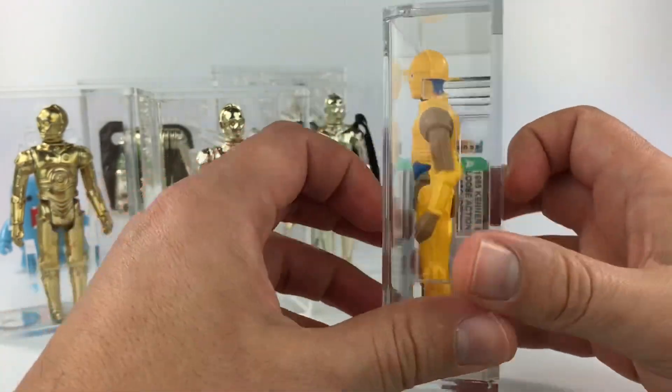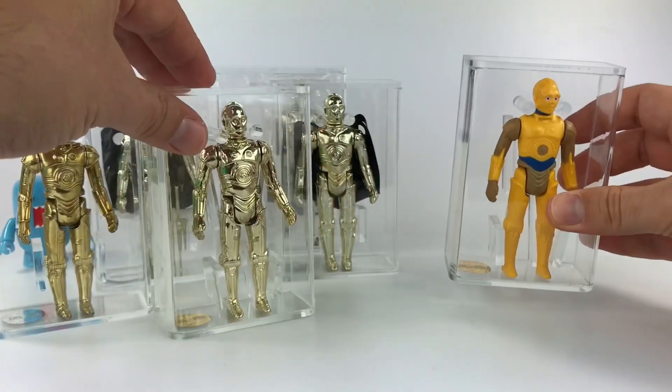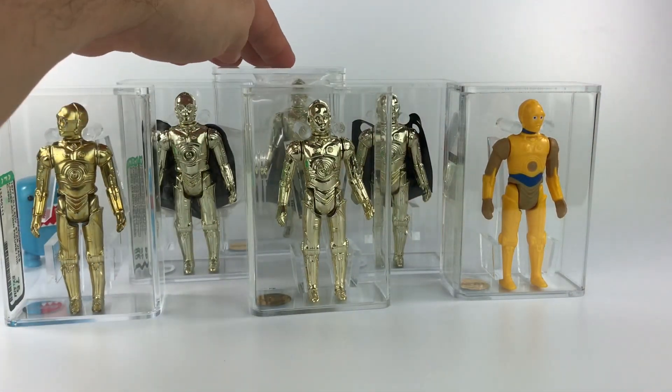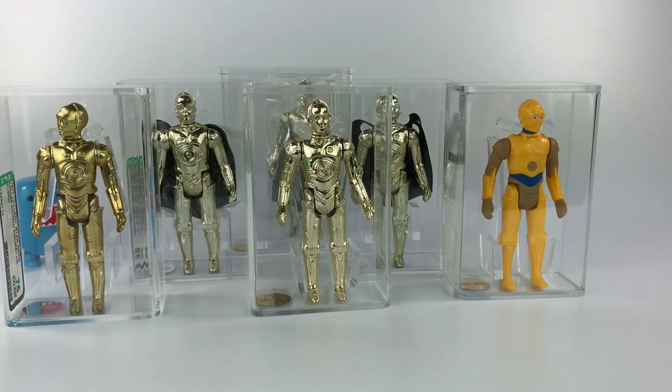That's pretty much it — those are my six C-3PO action figures so far in my collection. I'm still missing some unique variants out there, and of course I will keep you guys updated every time I get a new figure. Thanks for watching, thank you for the support, and I'll talk to you guys in the next video.